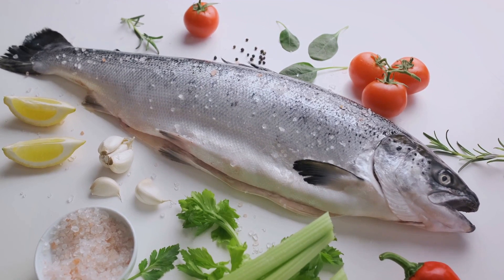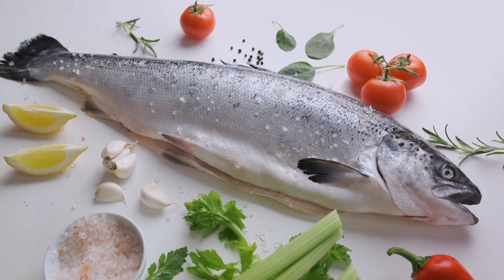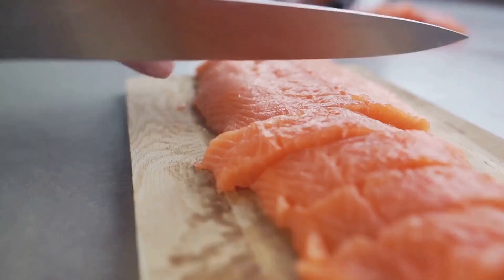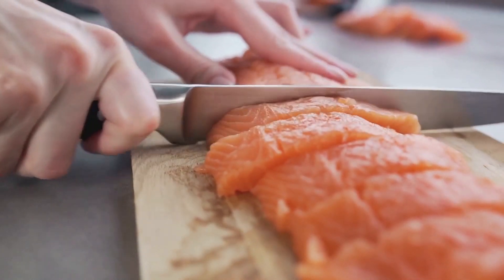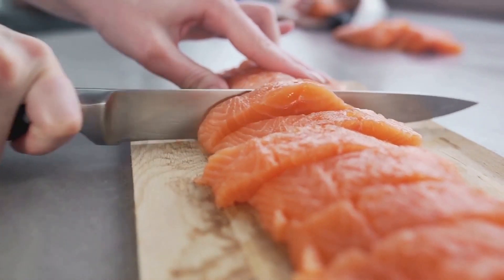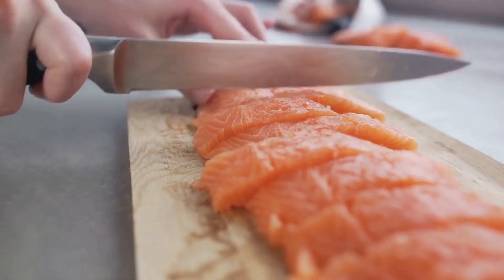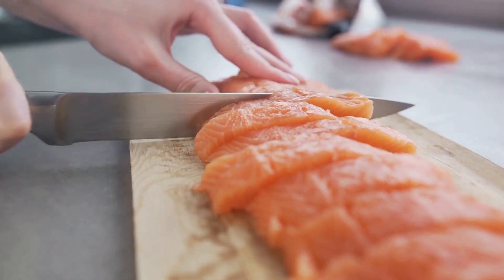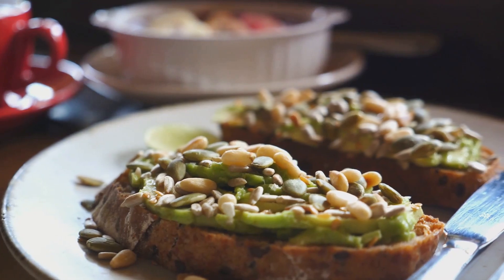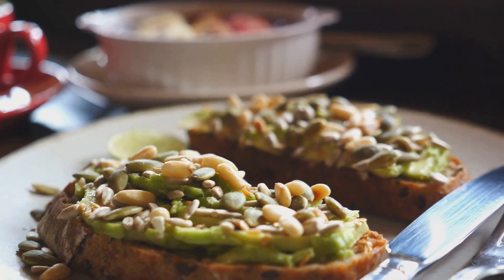Polyunsaturated fats, found in foods like seeds and fatty fish, are essential fats. That means they're required for normal body functions, but your body can't make them, so you must get them from food. Besides being a crucial part of cell membranes, they also help give your body energy and have a role in muscle movement and inflammation. These healthy fats not only improve heart health, but also aid in nutrient absorption and provide energy.